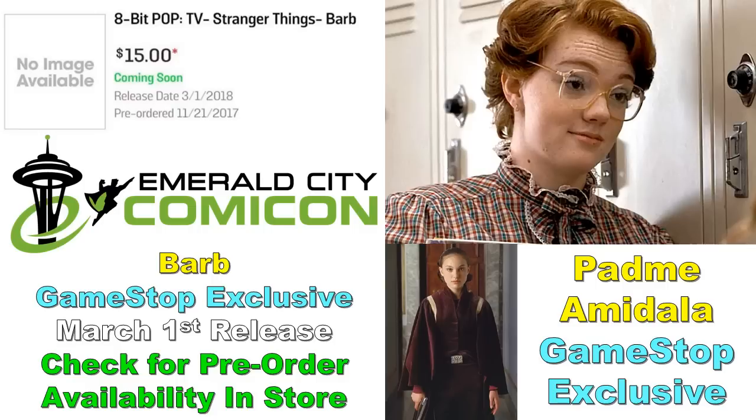Padme Amidala is also supposedly getting a new pop figure based on one of her Naboo outfits — she wore so many outfits in those movies, no telling which one. This is also possibly a GameStop and Emerald City Comic-Con shared exclusive. I'm a little skeptical since this information seems very early to be solid. Since Emerald City Comic-Con takes place in Funko's backyard, I think they'll probably do a lot more for that con this upcoming year.